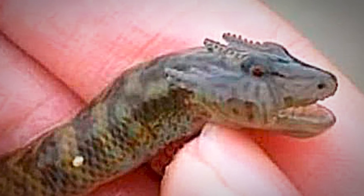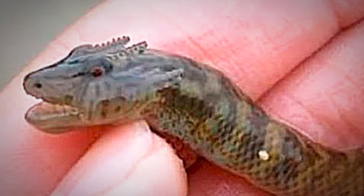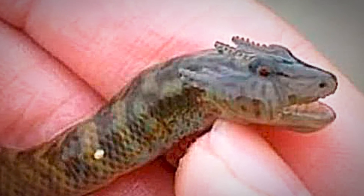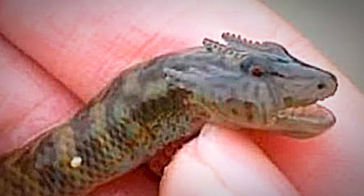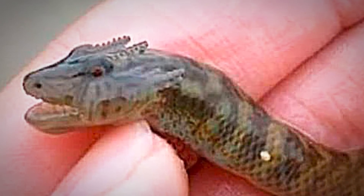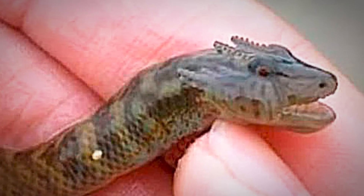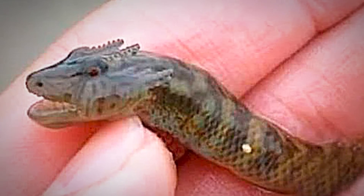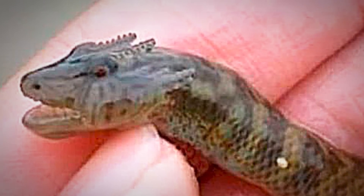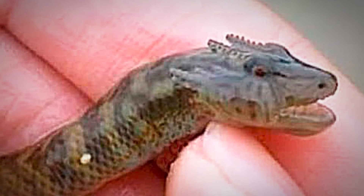Dragons occur in many legends around the world. Like most other mythological creatures, dragons are perceived in different ways by different cultures. However, dragons have often been held to have major spiritual significance in various religions and cultures — they're practically the real stars of shows like Game of Thrones. This strange creature isn't at all terrifying; in fact, it's pretty adorable.